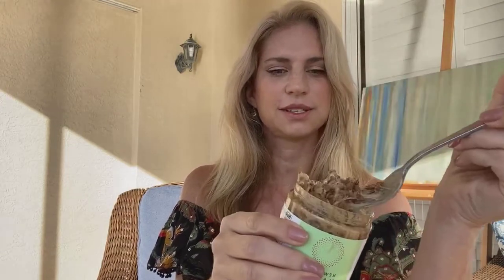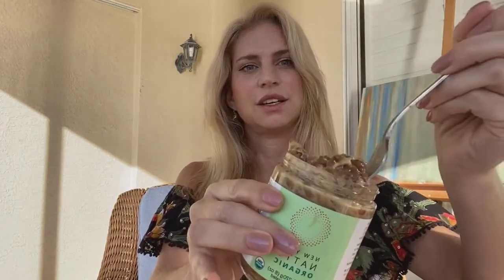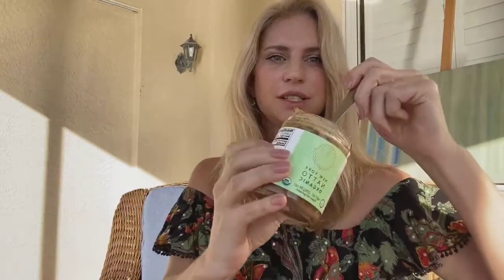Do you know what natto is? It's this gooey stuff — look how gooey it is. Have you ever heard of this? It's called natto.